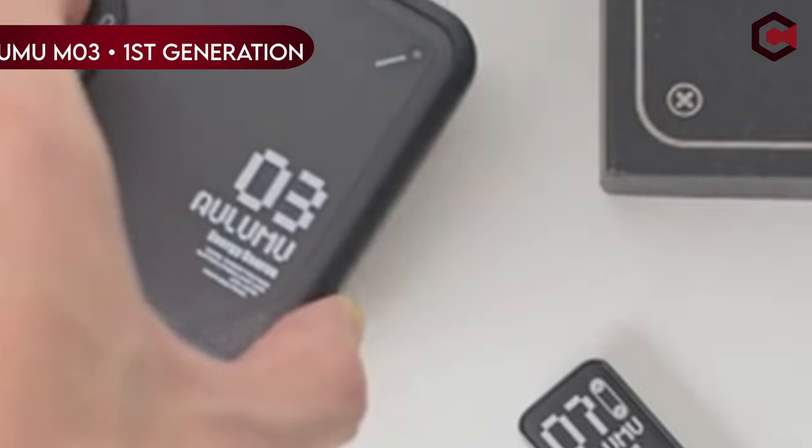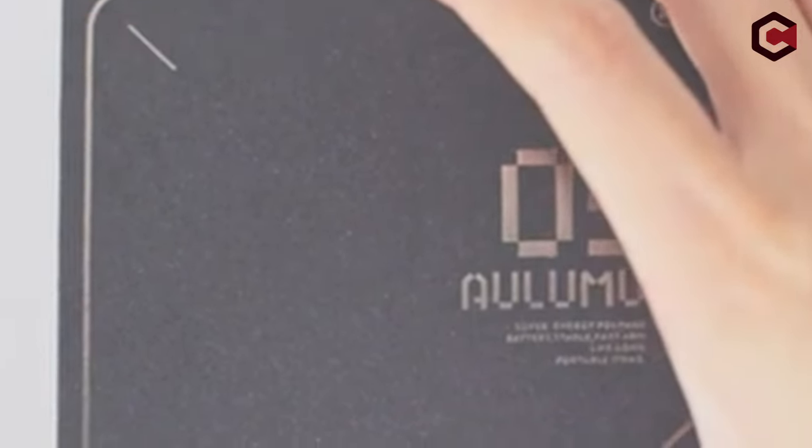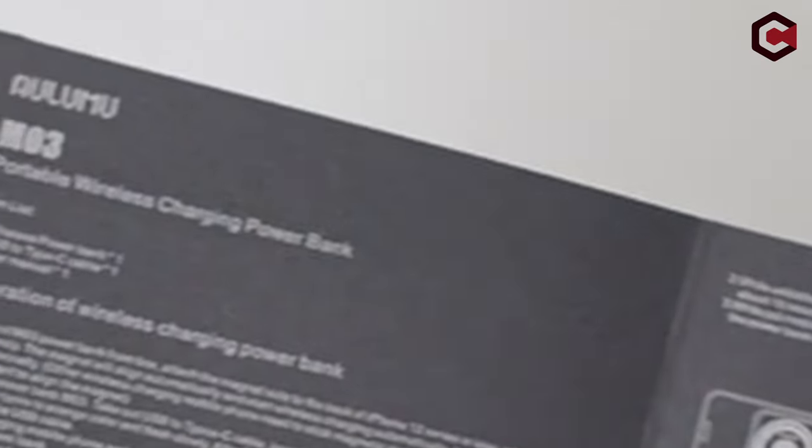On number 9: Alumu M03 First Generation. The current iteration of the product is the first-generation M03, with subsequent iterations already leading to the development of a newer M03 model.